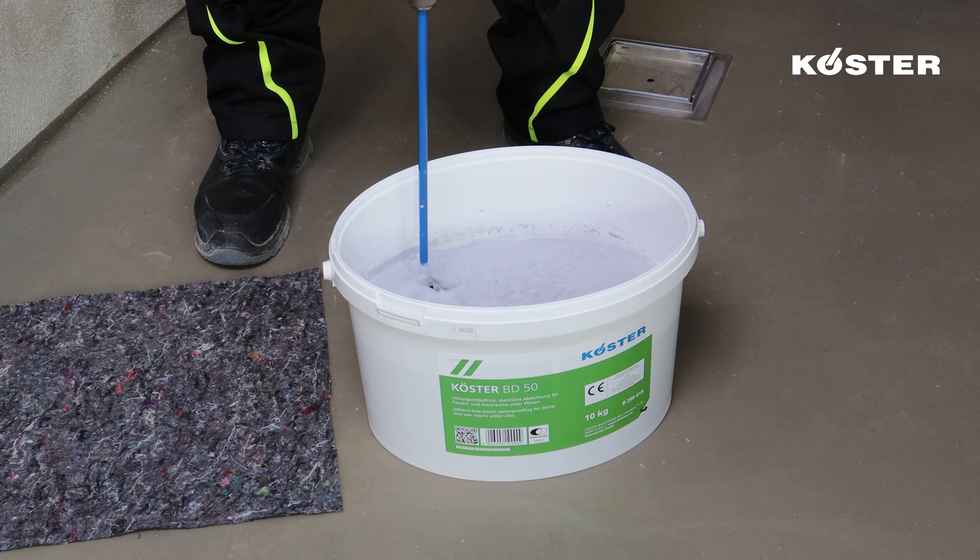The Kosta BD Flex Tape K120 is an exceptional sealing tape with high flexibility and rubber-like properties, specifically designed to address critical waterproofing and high-risk areas. It plays a pivotal role in securing the structural integrity of construction joints, as well as wall-to-wall and wall-to-floor connections. When addressing vertical joints, apply a generous layer of Kosta BD 50 covering approximately 10 cm on both walls, then carefully embed the Kosta BD Flex Tape K120 into this fresh layer, meticulously overworking the fabric edges for complete coverage with Kosta BD 50. The same procedure is applied when reinforcing horizontal wall-to-floor junctions.